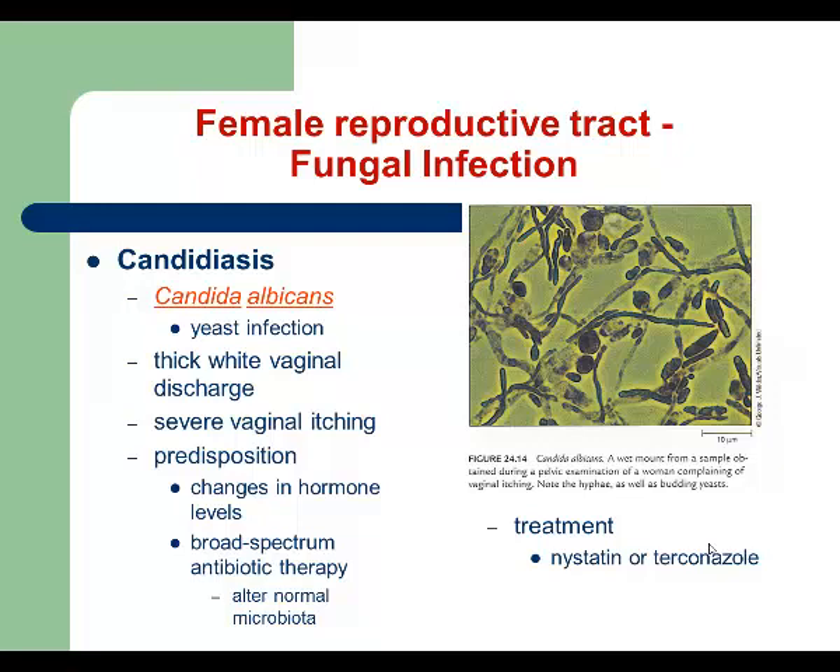Candida albicans causes Candidiasis. Patients prone to this infection include pregnant women in the first trimester, patients with diabetes, patients undergoing treatment with broad-spectrum antibiotics, and immunocompromised patients. The specific symptoms are vaginal itching and a very characteristic discharge that looks like cottage cheese. For treatment, we use antifungal drugs, for example Nystatin.